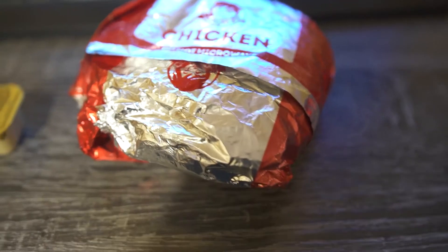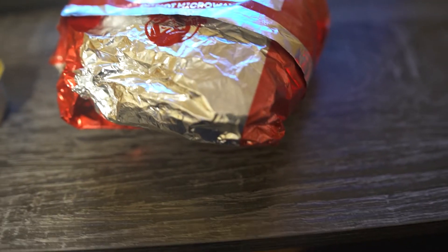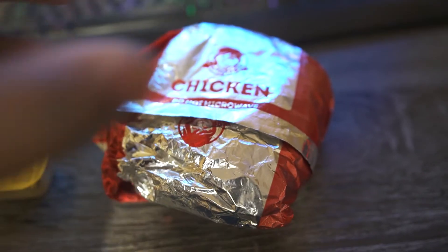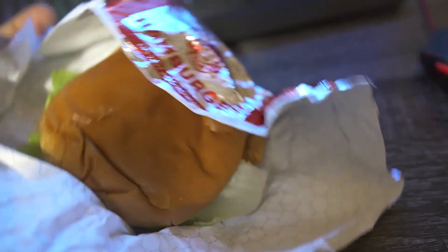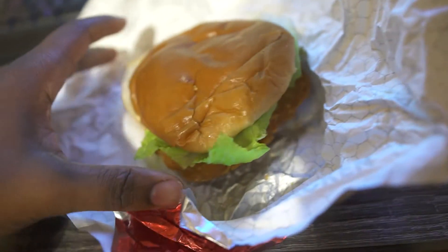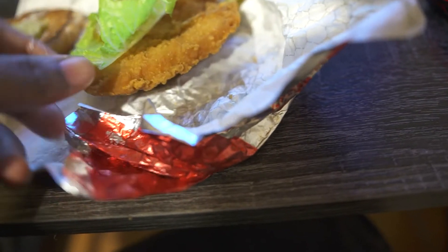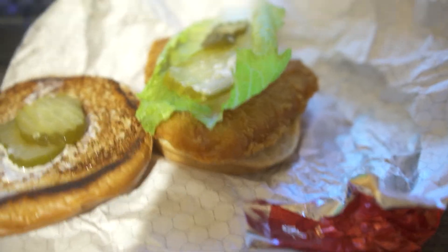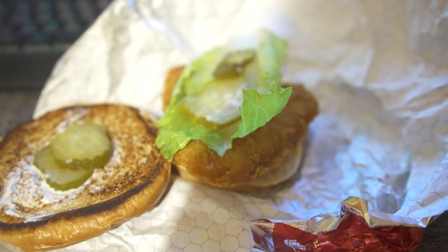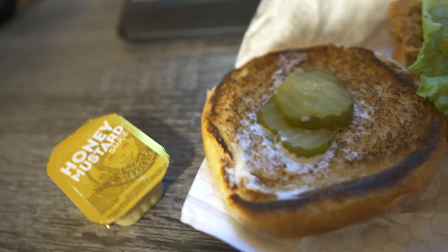Alright y'all, we got that glorious Wendy's chicken sandwich. I think this one is really really slept on. I usually get the spicy one but sometimes the spicy be like they got it out the freezer or something. But yeah, they toasted the bread up — that's a good sign.